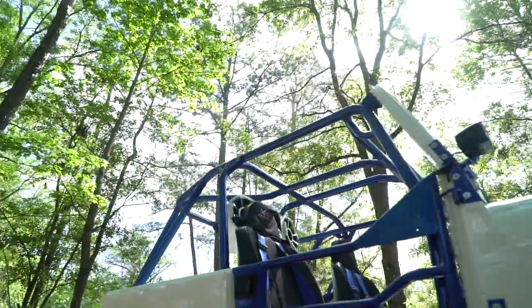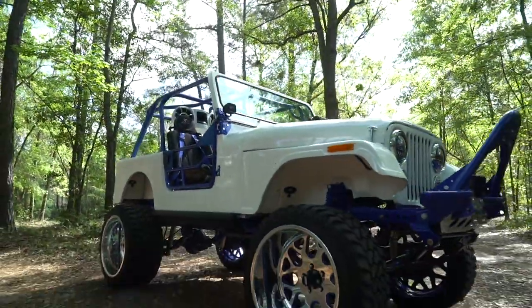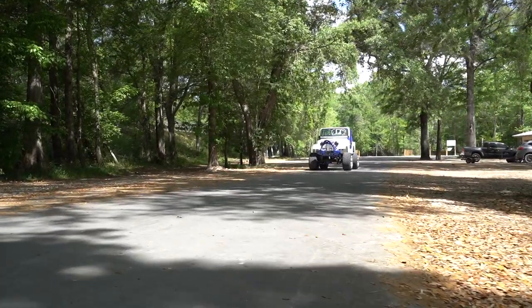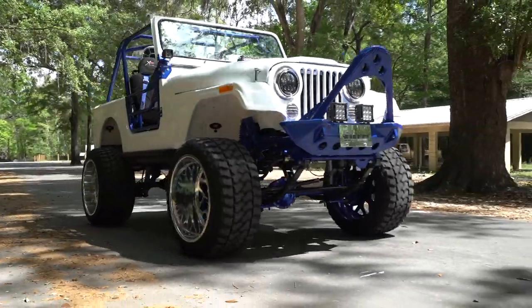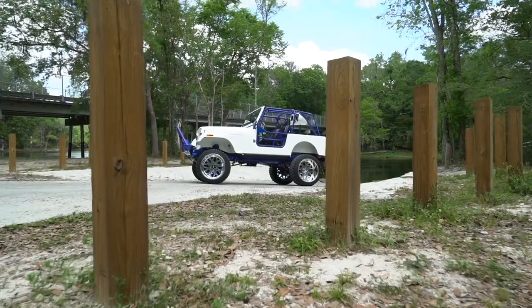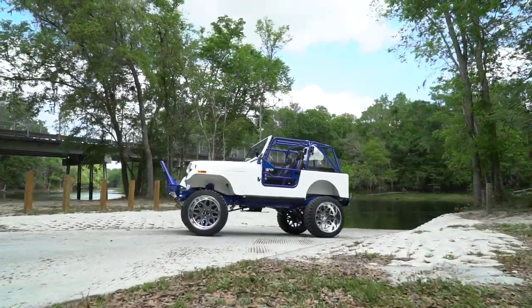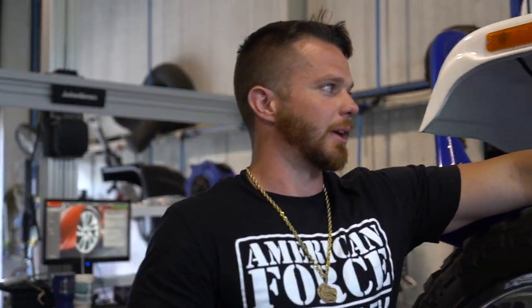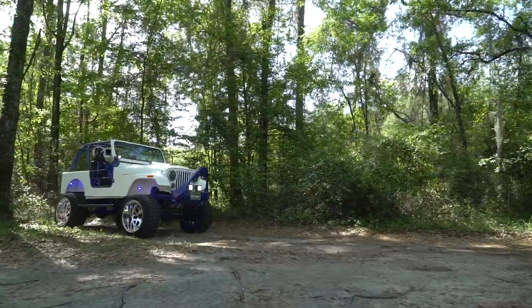This is an '84 Jeep CJ7 — we built it in seven weeks as a Christmas present for 13-year-old twin girls. We sent the frame off, got it powder coated, axle powder coated, brand new tub, did all the stereo stuff, and then did small upgrades here and there like BAMF off-road lighting. We took a Smittybilt front bumper and actually customized it to make it fit this specific Jeep.